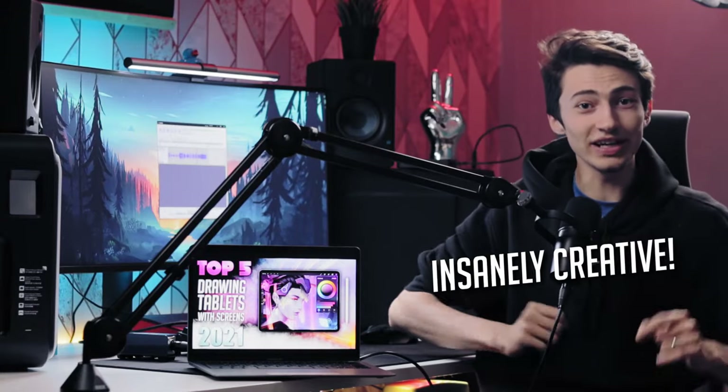You're an insanely creative and lovely artist, aren't you? But you're not as good as me. Let's just face the facts. Anyhow, let's get back to this video. We're going to be covering the best drawing tablets with screens in 2021 and 2022. It's a multi-generational video.